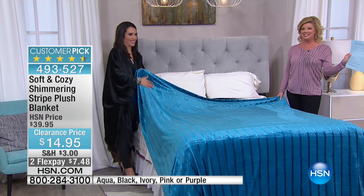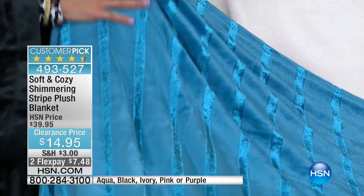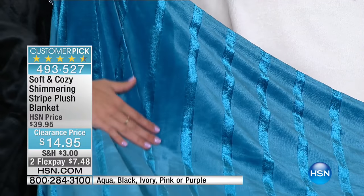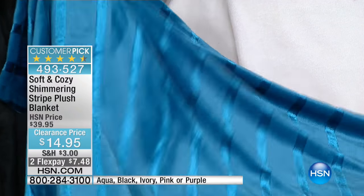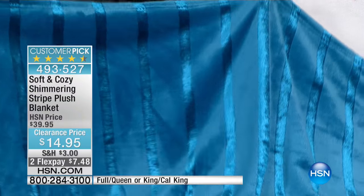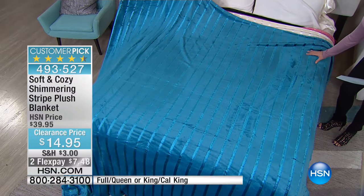$14.95 — mine says $19.95. That's a little nice surprise to me as well. $14.95, another customer pick favorite. We have this available in Twin, Full, Queen, King, and California King. It was originally $39.95.